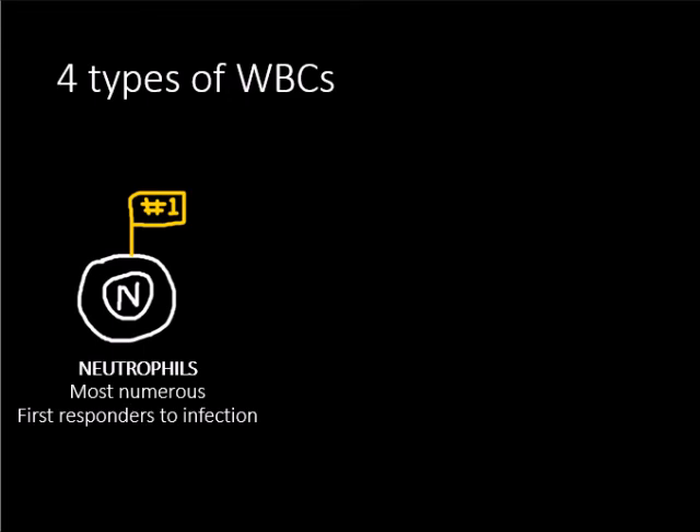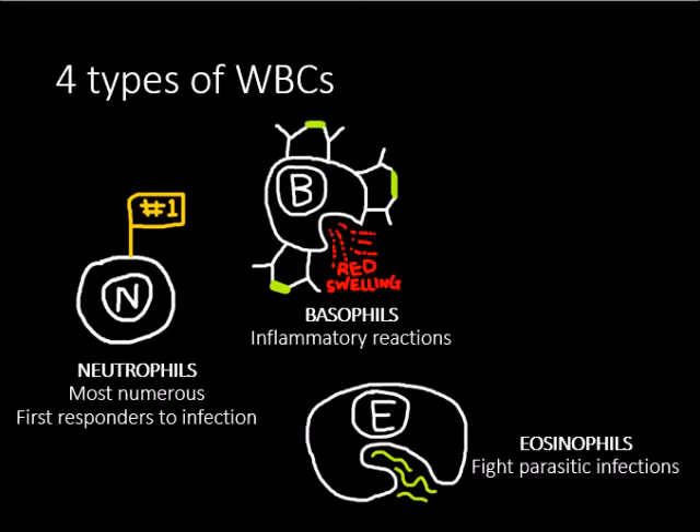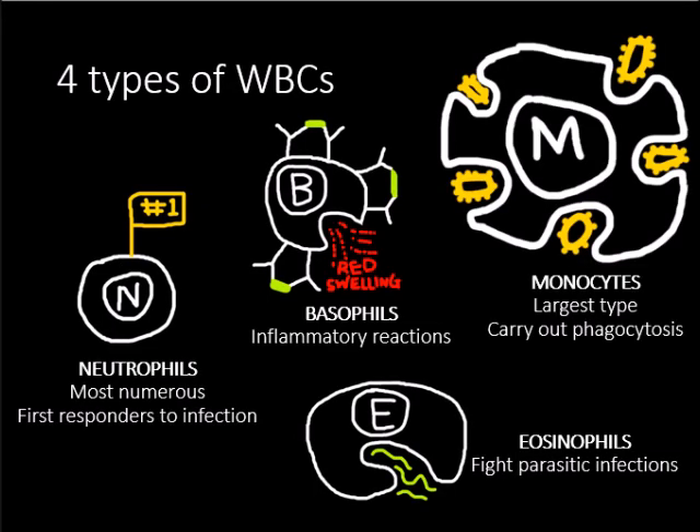There are 4 types of white blood cells. Neutrophils are the most numerous type and are the first responders to any infection. Basophils are responsible for inflammatory reactions such as redness and swelling. Eosinophils are responsible for fighting parasitic infections such as those caused by worms. Monocytes are the largest type and are largely responsible for phagocytosis.